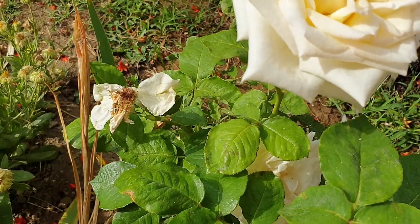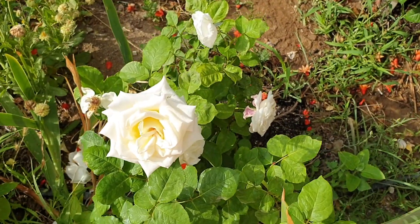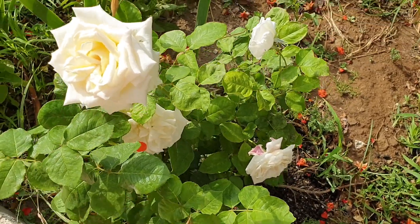We just arrived yesterday, so I haven't had a chance to clean up everything, but this is the first flower I wanted to show you.